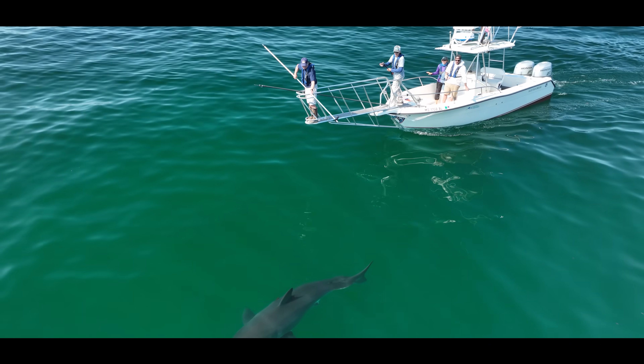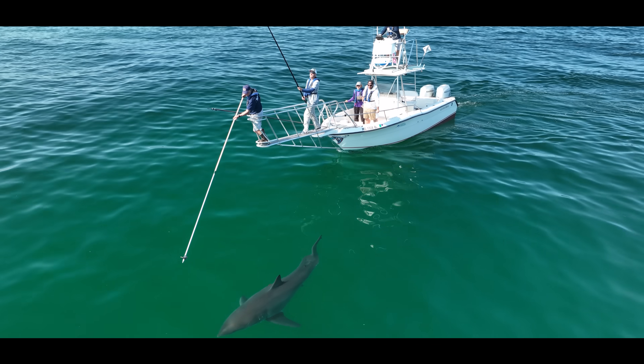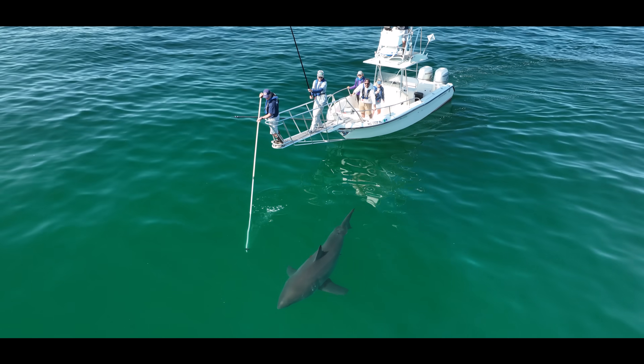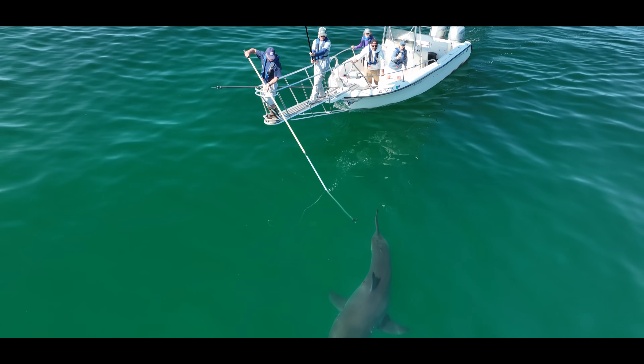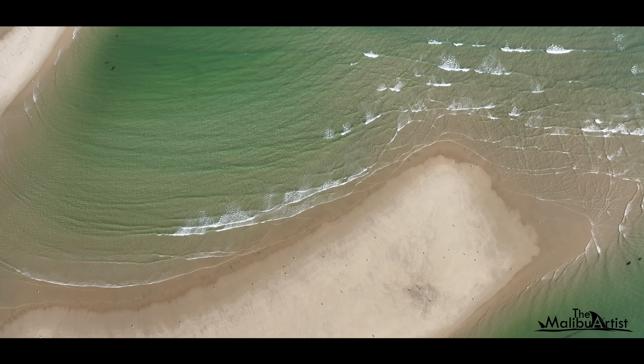A couple years ago I went to Cape Cod and joined the Atlantic White Shark Conservancy on a shark tagging mission. Recently I journeyed back to this beautiful place to film sharks. This is the first of two episodes covering the adventure.